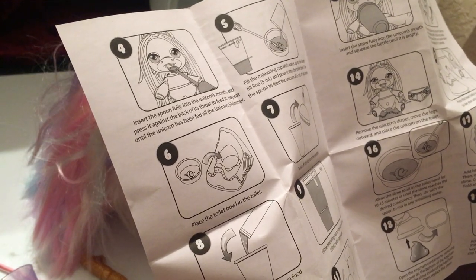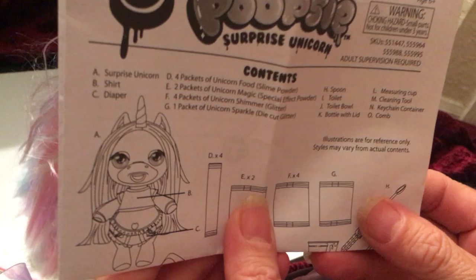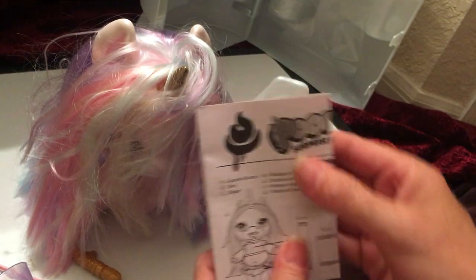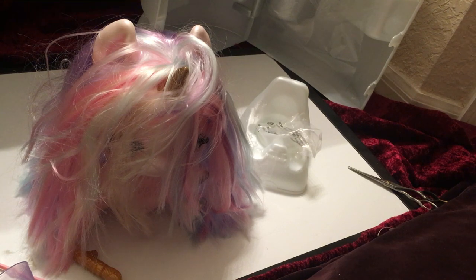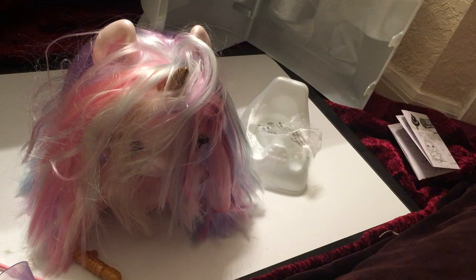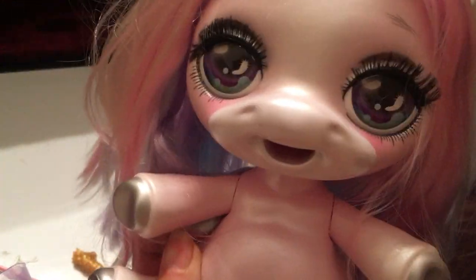You do feed the unicorn — there's even a measuring cup involved. I'm going to do another video specifically on the feeding of the unicorn because I think that's really interesting. A lot of baby dolls involve feeding and diaper changing. I'm going to save the instructions and we're going to look at the rest of the surprises, since that's really what this video is about.